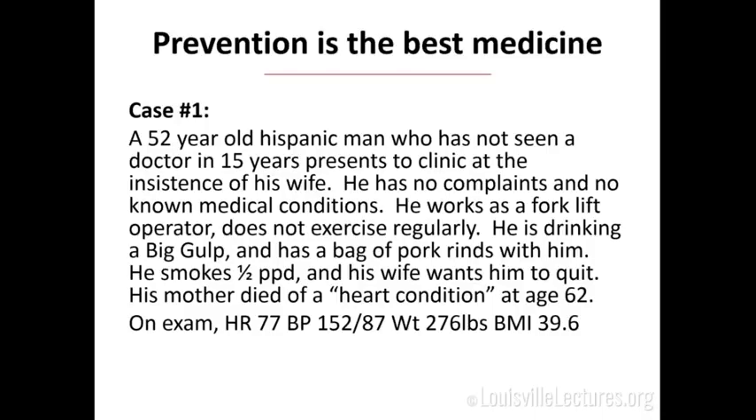He smokes a half a pack per day — his wife also wants him to quit. His mom died of a heart condition at age 62. On exam, heart rate is 77, blood pressure 152 over 87. He's a little short for his weight with a BMI of 39.6. Think about what you would want to do for him, what you would want to measure — we're going to come back to him at the end of the lecture.